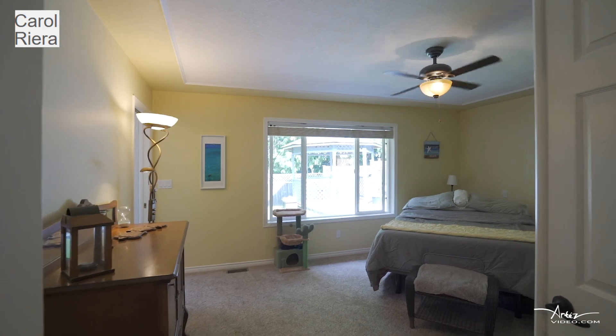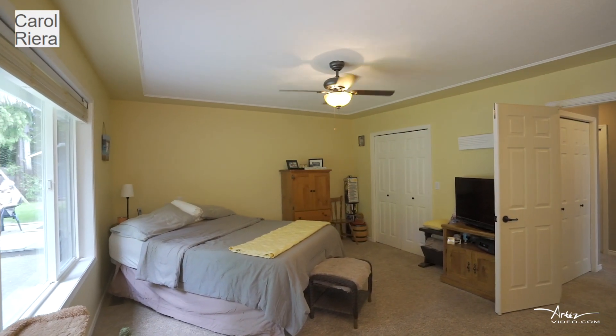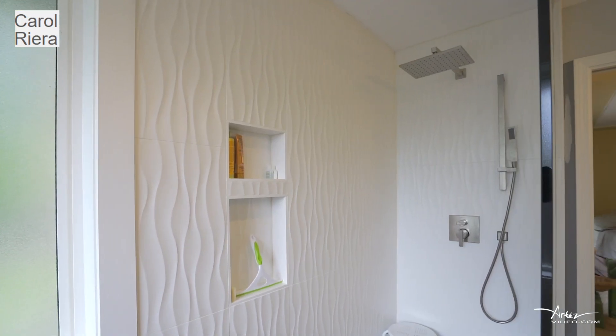The large primary suite with walk-in closet and fabulous updated spa-like ensuite with a California shower and heated floors is very luxurious.